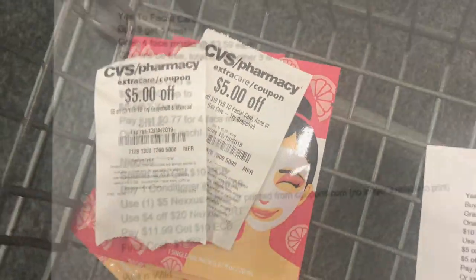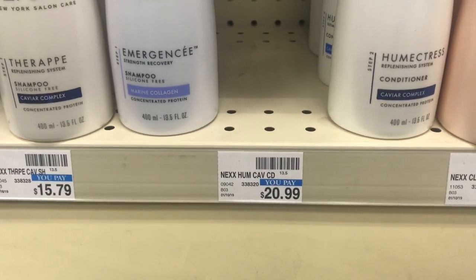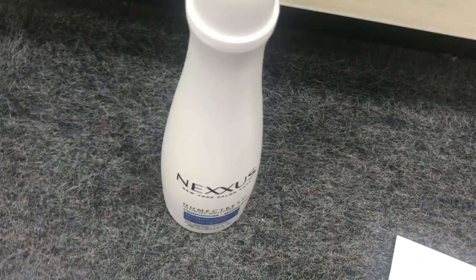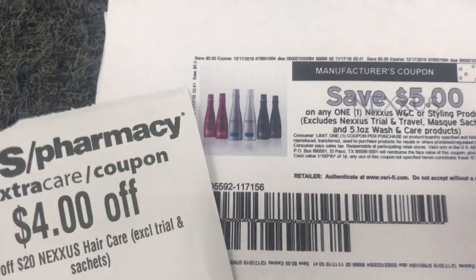Next I'm picking up Nexus. If we pick up one conditioner for $20.99, use a $5 coupon and a $4 off of $20 Nexus CRT, we're gonna pay just $11.99 and get back a $10 Extra Care Buck. So this is going to be a really hot deal.